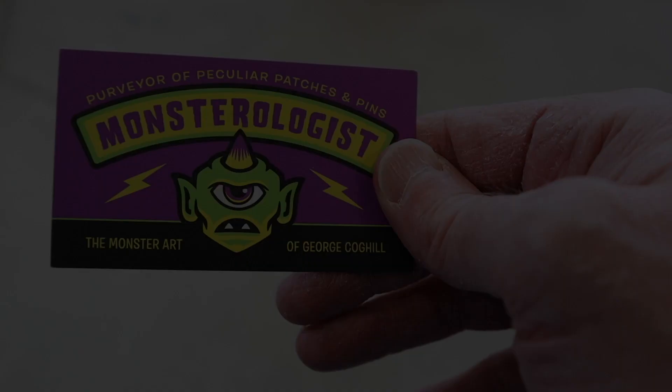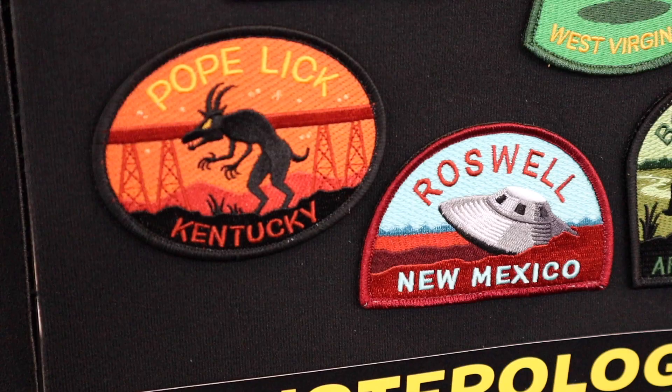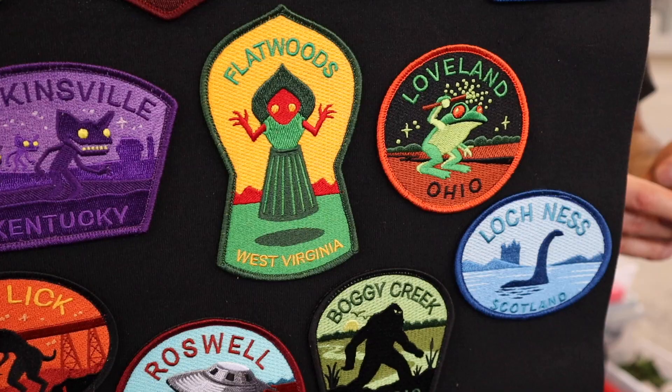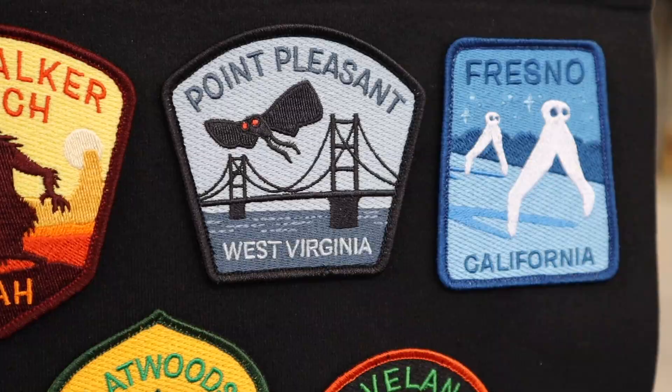This booth is really unique too. This guy does all of his original artwork on stickers and embroidered patches. He has the Goatman of Poplar, Kentucky, the Flatwoods Monster of West Virginia, and of course Mothman, among others. And no monster collection would be complete without Bigfoot and Yeti.